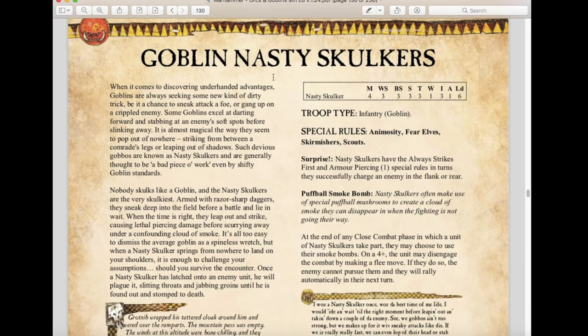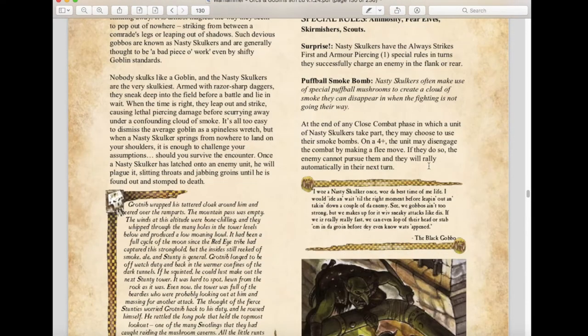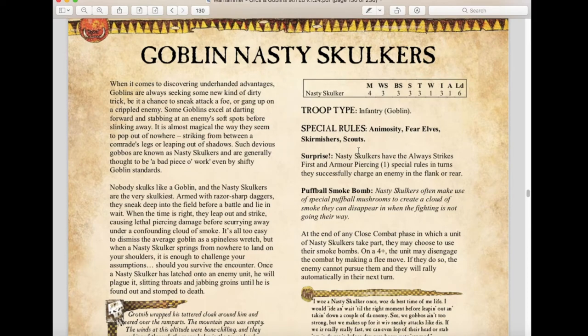Nasty Skulkers have gone through a major change — originally they were hidden in Goblin units like Fanatics, but that is no longer the case. Stats: Movement 4, WS 3, Strength 3, Toughness 3, Initiative 6, Leadership 3. They have Animosity and Fear Elves, but now also have Skirmisher and Scout special rules. They have Always Strike First and Armor Piercing when they successfully charge an enemy in the flank or rear. A new ability called Puffball Smoke Bombs lets them disengage from combat on a 4+ at the end of any close combat phase — the enemy cannot pursue and they rally automatically next turn. Great for war machine hunting.